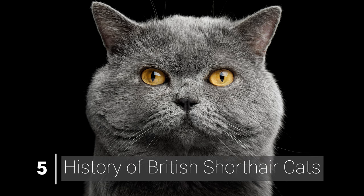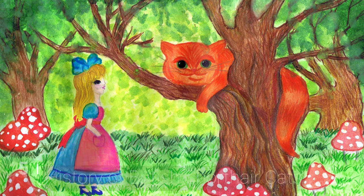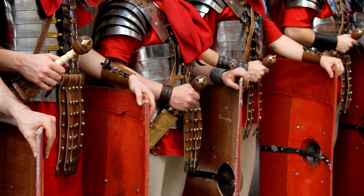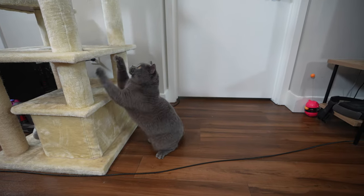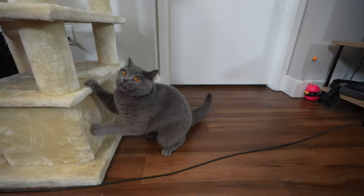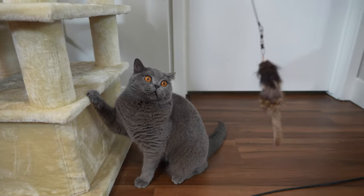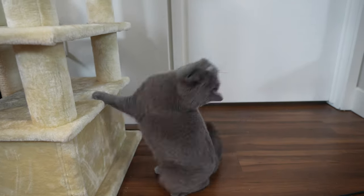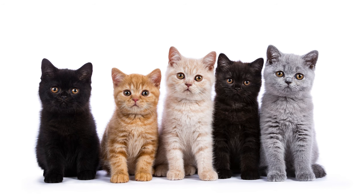The British short-haired cat is believed to be the inspiration for the Cheshire Cat in Lewis Carroll's Alice in Wonderland. Thought to have come to England with invading Roman troops, they were valued for their hunting skills and kept rodents out of the army's food supplies. Over the centuries they became house pets, and in the 19th century breeders began shaping the British short-haired cat we know today.